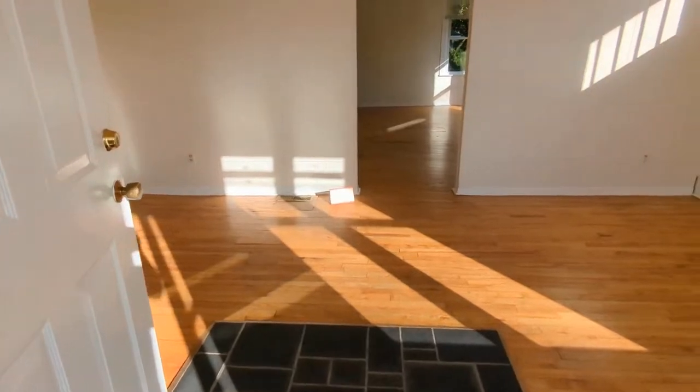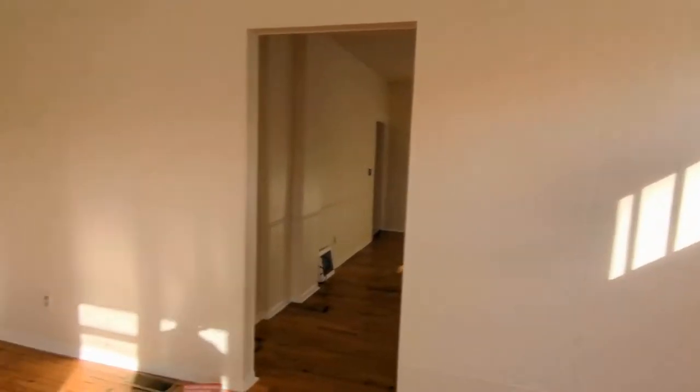This home in St. Paul, Minnesota features a porch, hardwood floors, and nicely painted walls.